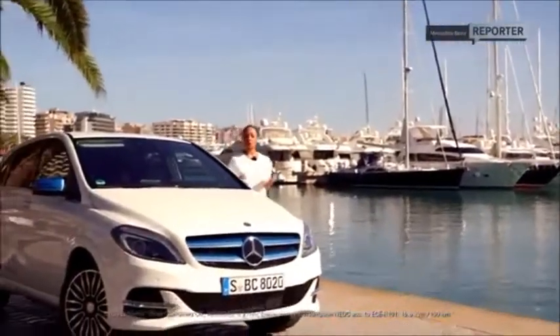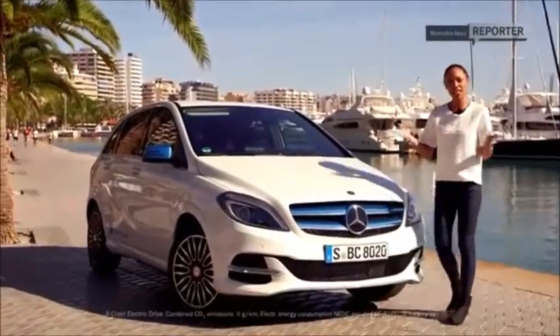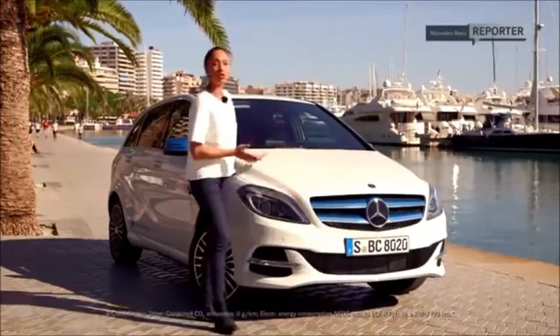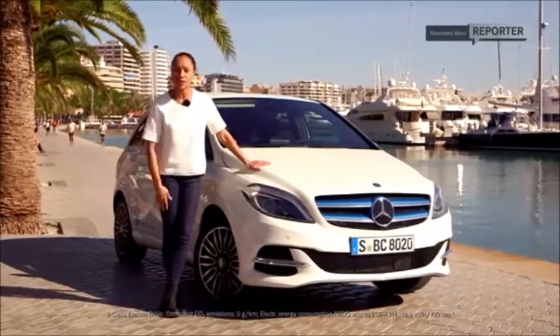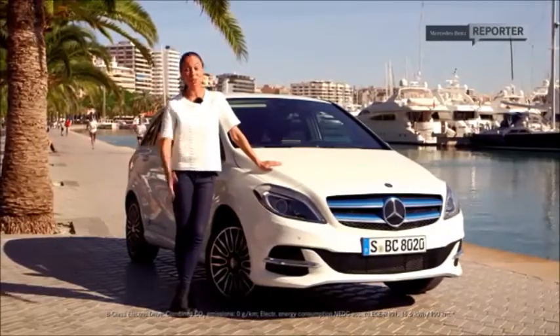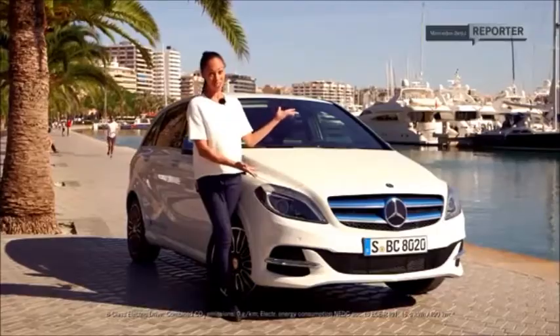Mercedes-Benz's slogan for the new generation B-Class is 'Be prepared for life.' And that does sum it up pretty well, because no matter which B-Class you choose, you will always be driving an eco-friendly, high-performance and very stylish vehicle, perfectly fit for simple daily business, family excursions, or anything else life has to offer. Until we meet again — signing off from Mallorca, this is Yasmin and the new B-Class.